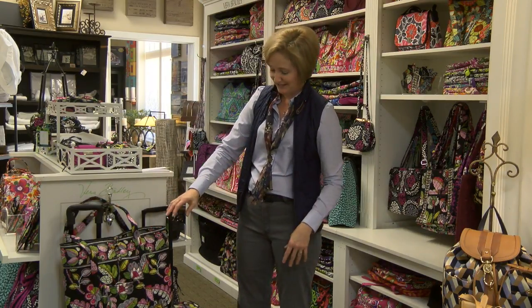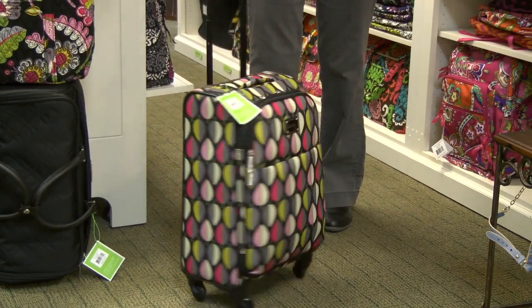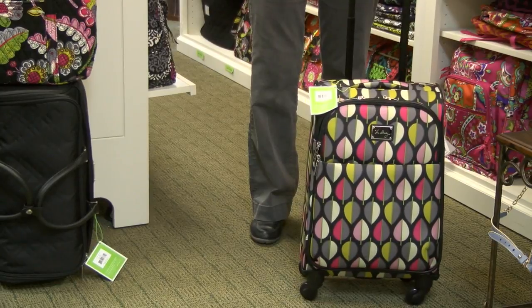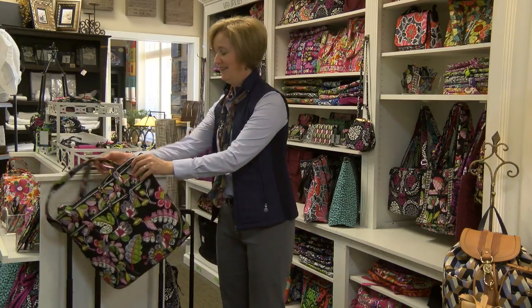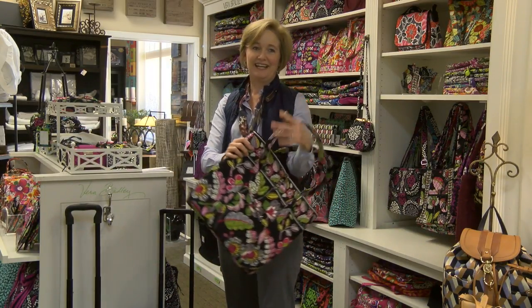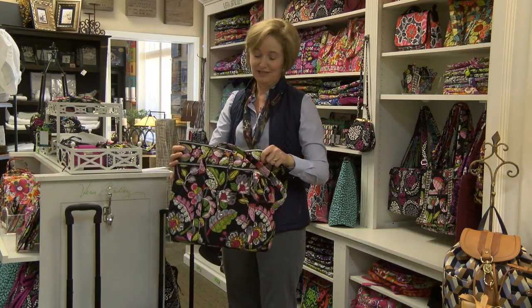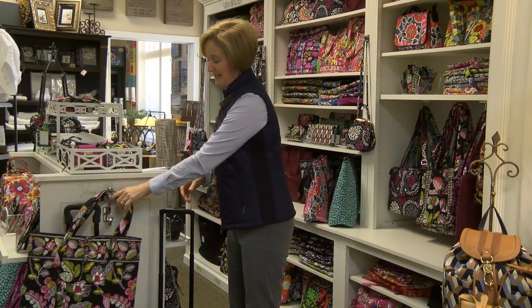New Vera Bradley arrived yesterday. We've got new suitcases — I love the spinner wheels because it's the easy way to travel through the airport, to find your luggage on the ramp, and it coordinates with the totes. So as you head off to a winter vacation, these are just fun, easy to carry and use, and designed by women. You'll love how they keep the key toggles and different pockets in place.